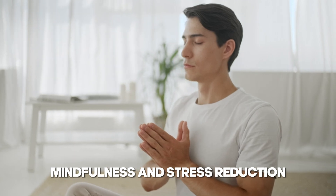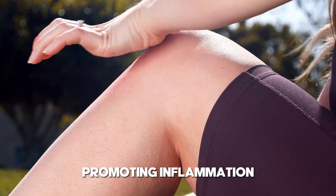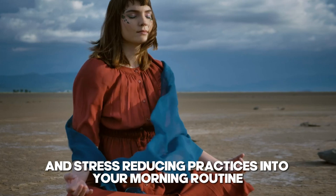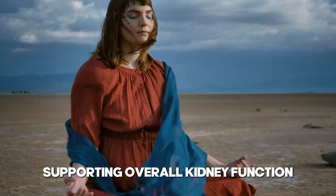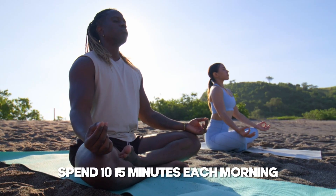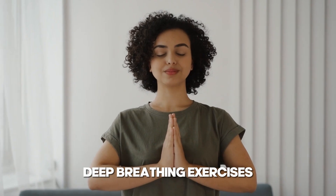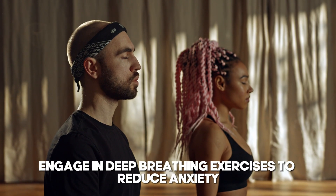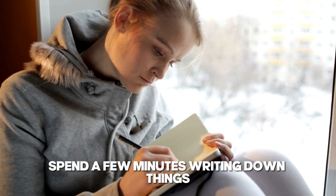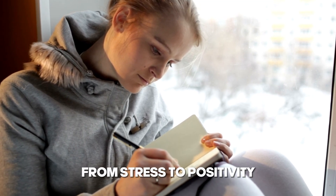4. Mindfulness and Stress Reduction. Chronic stress can negatively impact kidney health by raising blood pressure and promoting inflammation. Incorporating mindfulness and stress-reducing practices into your morning routine can help manage stress levels, supporting overall kidney function. Practice mindful meditation by spending 10–15 minutes each morning focusing on your breath and clearing your mind of stressors. Engage in deep breathing exercises to reduce anxiety and lower blood pressure. Spend a few minutes gratitude journaling — writing down things you are grateful for — to shift your focus from stress to positivity.